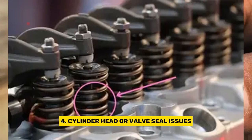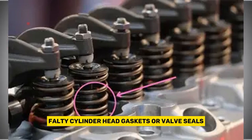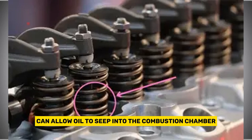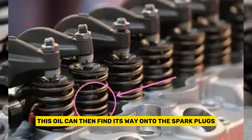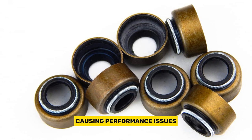Faulty cylinder head gaskets or valve seals can allow oil to seep into the combustion chamber. This oil can then find its way onto the spark plugs, causing performance issues.